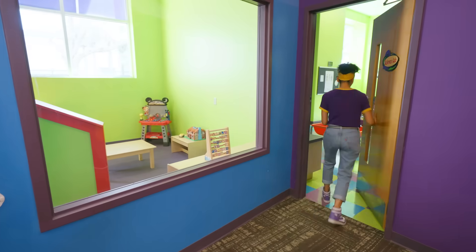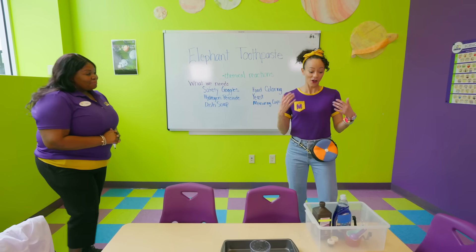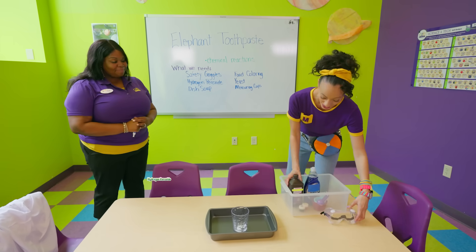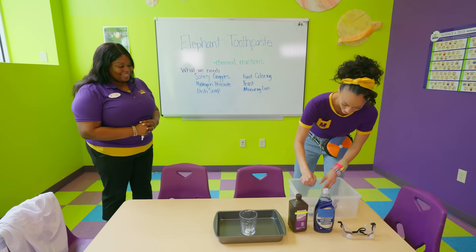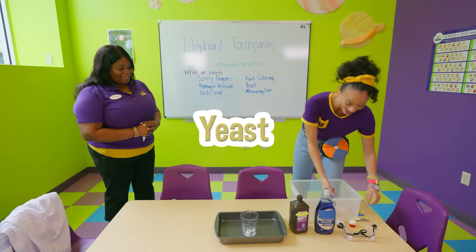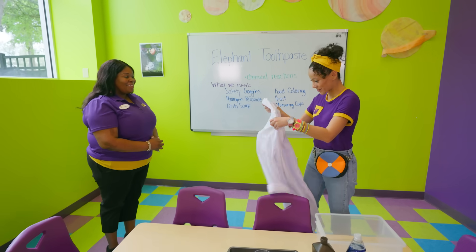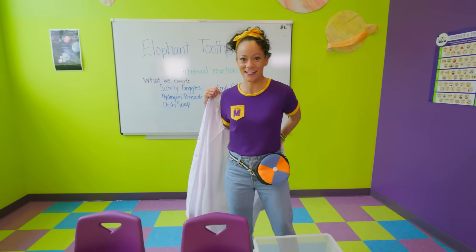Hey Trudy! Hi Mika, welcome back. I think I found all of the items I need for the science experiment! May I see them? I have safety goggles, hydrogen peroxide, dish soap, food coloring, yeast, and measuring cups. Congratulations, Mika — you are ready for the experiment. Here you go. An official lab coat! I'm so excited to do this experiment.